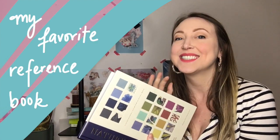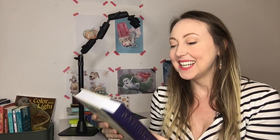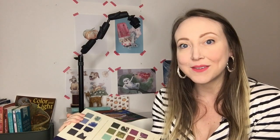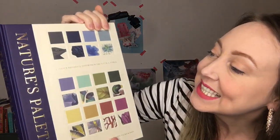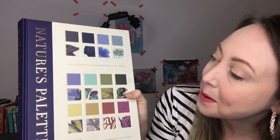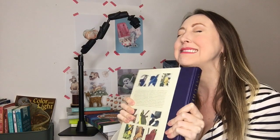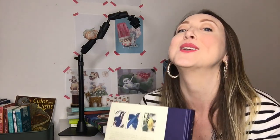This first book is incredible — I love it so much I want to hug it. It's gorgeous. So I'm going to stop waving it around and actually show it to you. It is Nature's Palette, a color reference system from the natural world, and it's just gorgeous. Let me show you a few of the pages.